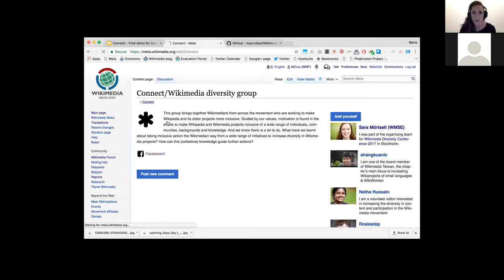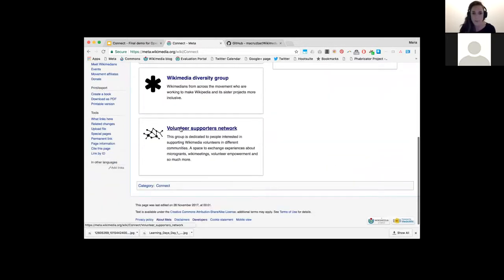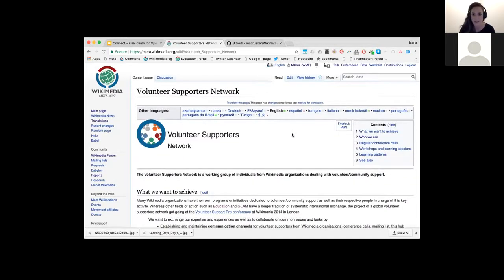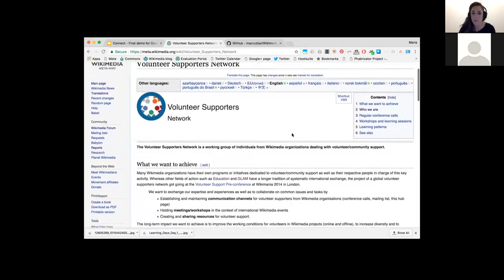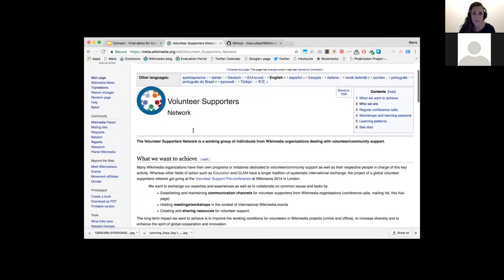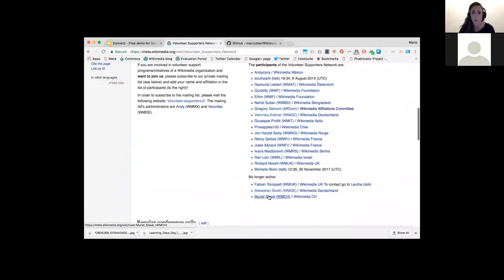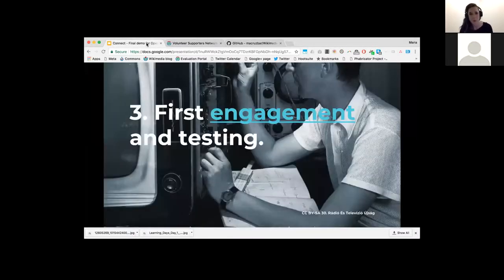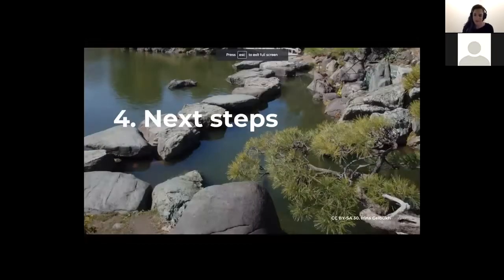When I tried that with another group — the Volunteer Supporters Network — it didn't work well and nobody signed up. Later on, I found that they already had their own page on Meta Wikimedia. It has the same principle: there's an icon identifying the group, a description, and a list of people working on the topic. So I still have to explore a bit more how the features work and how to get people engaged who are already doing this somewhere else.